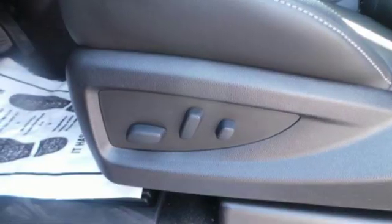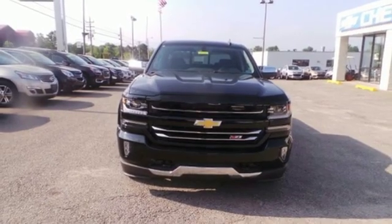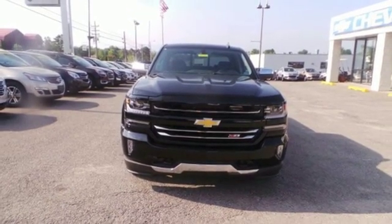V8 engine, trailer brake controller, electronic shift on the fly, and power heated mirrors. Take it for a test drive today.